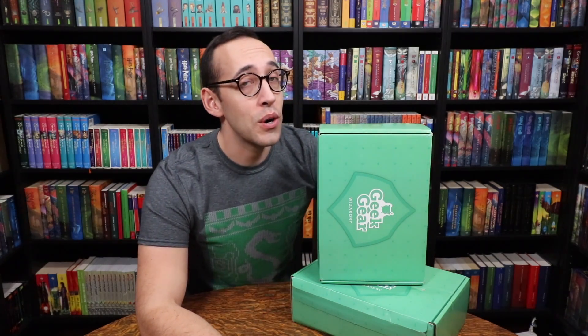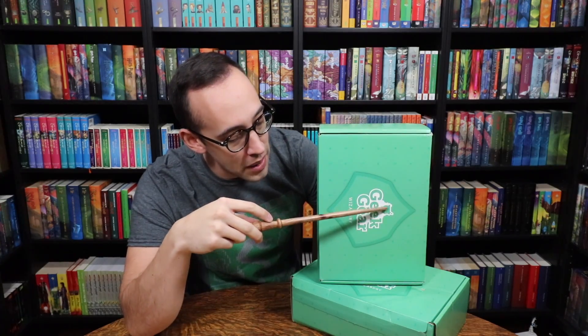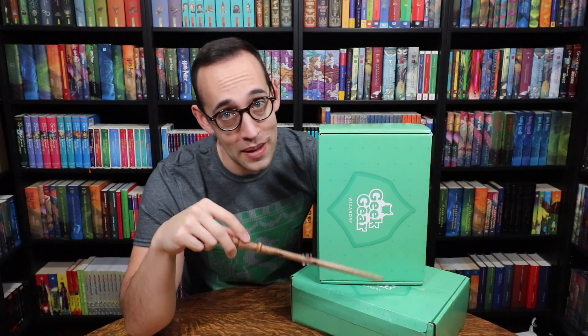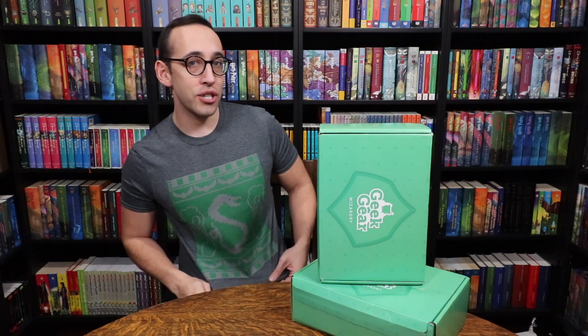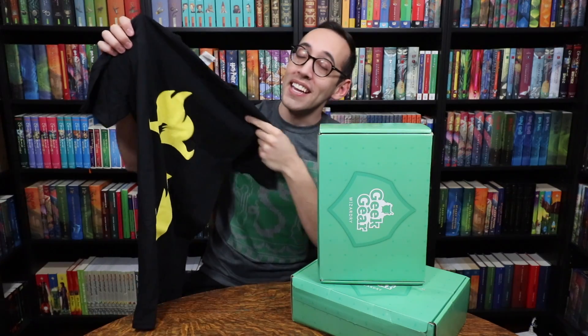Hello Harry Potter fans, Peter Kenneth here. Welcome back to the Potter Collector channel where we are a community of collectors. Today we are opening two Geek Gear boxes — the February box and the January box. I also want to show off my December Geek Gear box shirt, and say congratulations to Porter Allison who won the November Geek Gear giveaway prize — this phoenix shirt. Congratulations Porter!